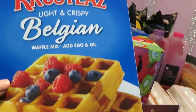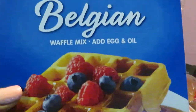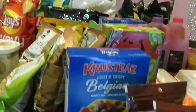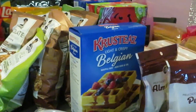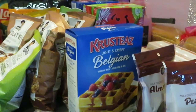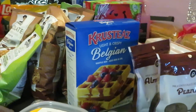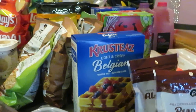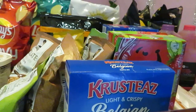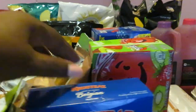I have the Crustez light and crispy Belgium waffle mix. I got some waffle makers on clearance recently, so I can't wait to make waffles. I just got introduced to that Crustez brand a couple weeks ago — really good product. I went ahead and got their waffle mix; it was two dollars and seventy-nine cents.